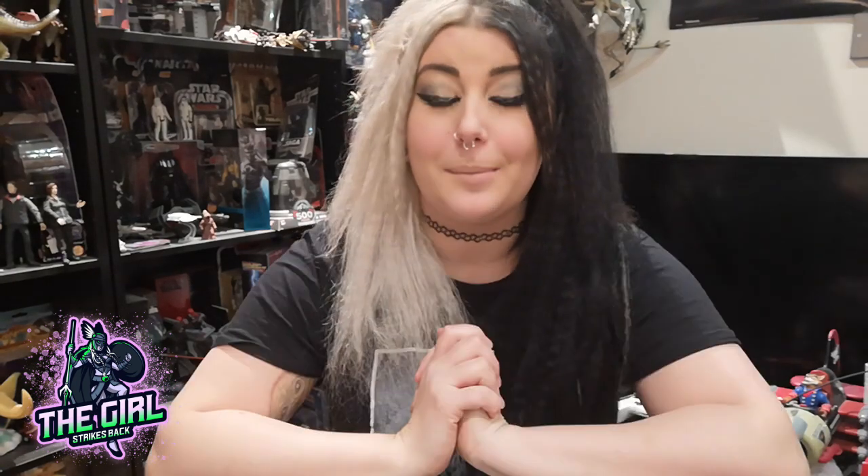Welcome back everyone to the Girl Strikes Back YouTube channel. I know it's been a long time — I've been crazy busy. I work in retail, so Christmas is coming and everyone started Christmas shopping early. I think everyone is really organized except me. I always leave it for the last minute, but anyway I got a couple of pickups I want to share with you.